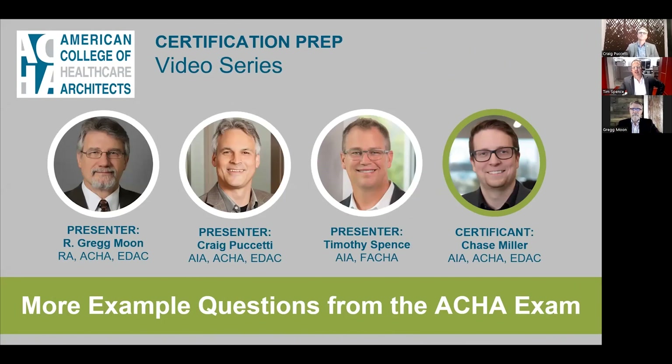Welcome to the ACHA Certification Prep Video Series. My name is Tim Spence, and I am joined by my colleagues Greg Moon and Craig Puccetti. We are going to take you through 10 additional example questions from the ACHA exam. You'll also hear advice from a certificate named Chase Miller, who recently passed the exam.